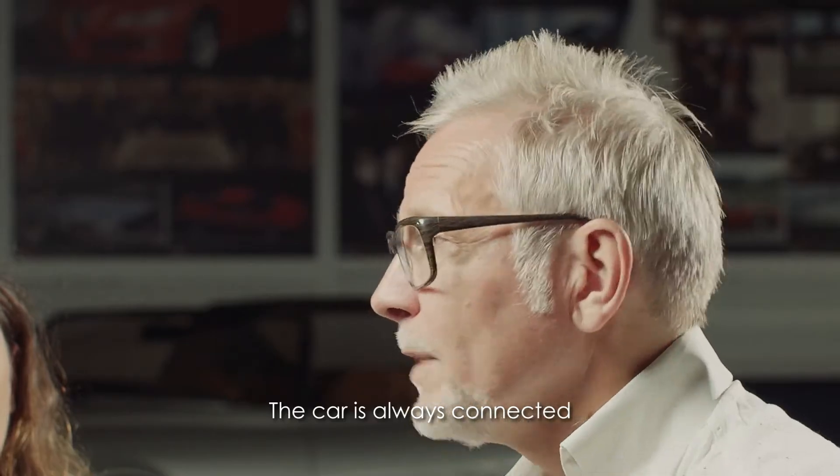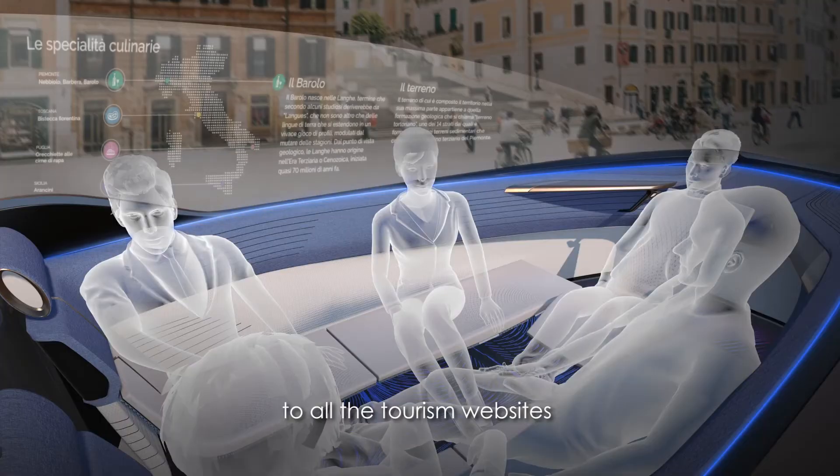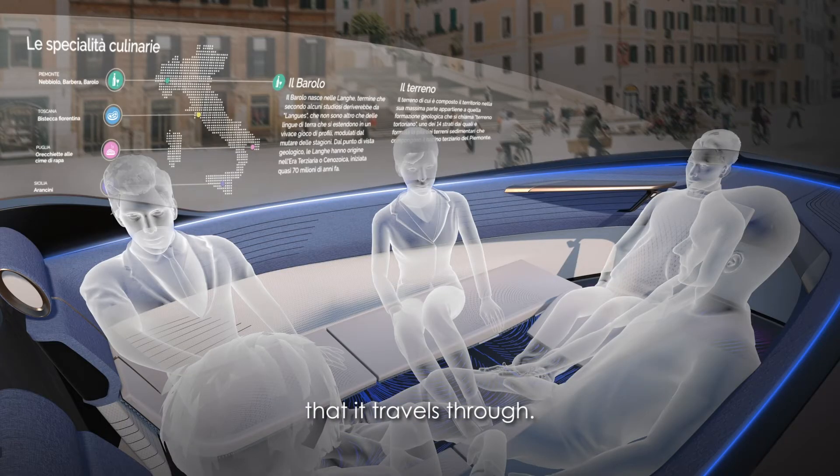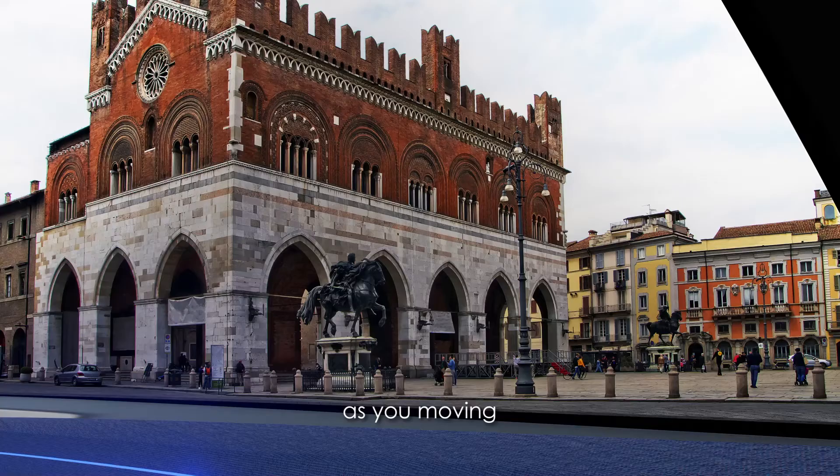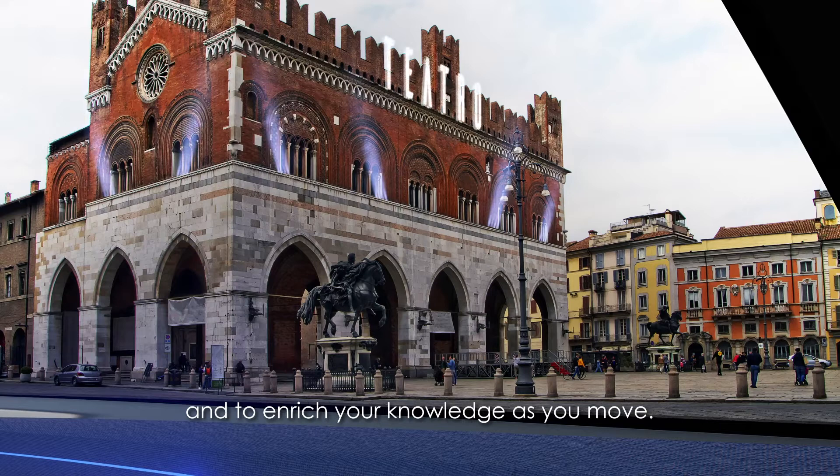The car is always connected to all the websites, the tourism websites, through each area that it travels. It's another way to really enjoy the journey as you are moving and enrich your knowledge as you move.